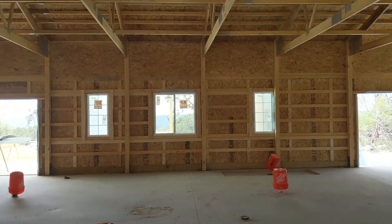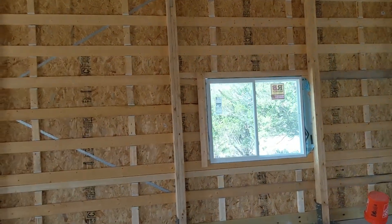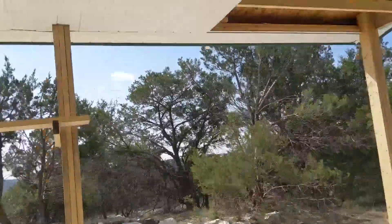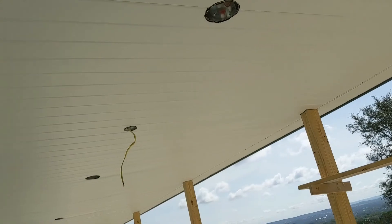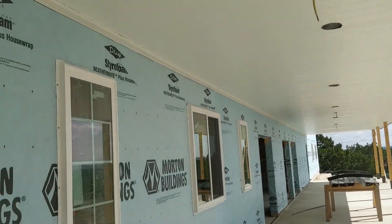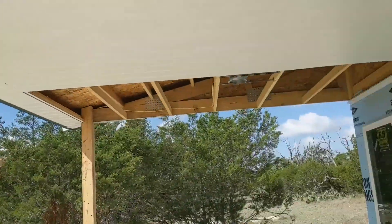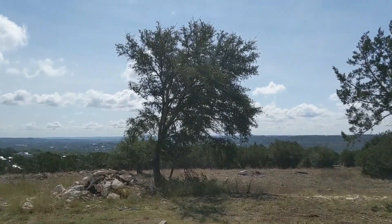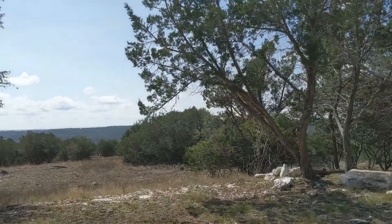There are the windows for the master bathroom and master bedroom windows, and the third bedroom or office window. This is actually the first time I've been out here today. They ran out of metal to finish the rear porch, but it's starting to look pretty good back here. You can see the wrap out here.